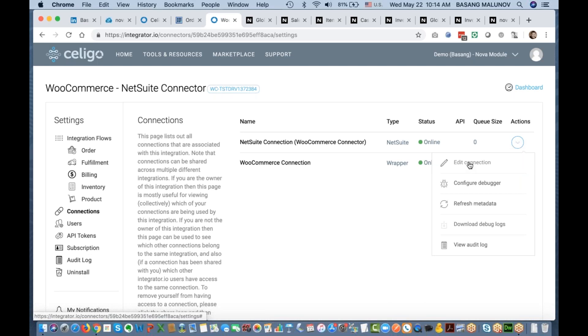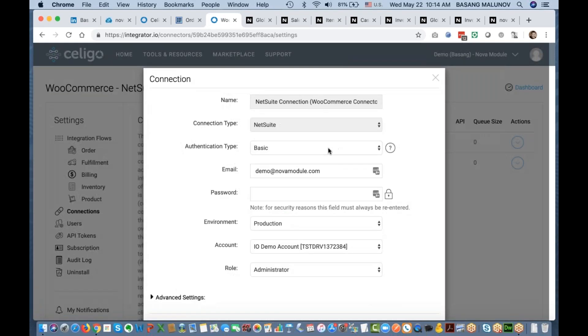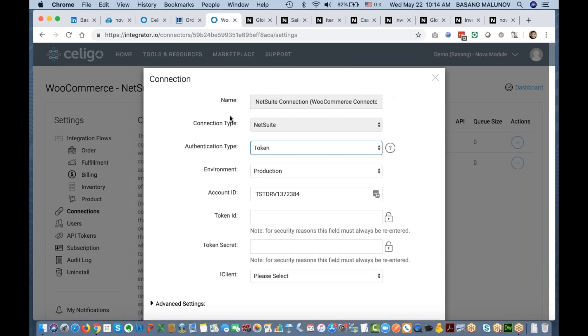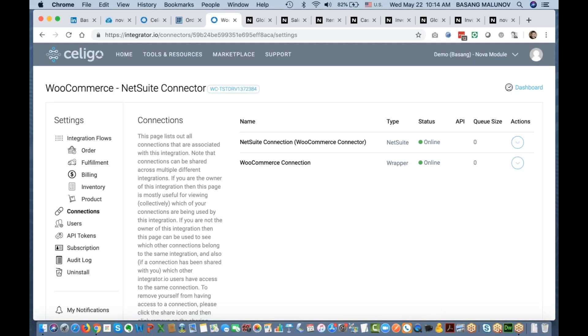In the connections section, once we provision a license you can install a bundle in your NetSuite account. We typically install two bundles: one is the core integrate.io bundle (the Soligo bundle, bundle number 20038), and the second is the WooCommerce to NetSuite connector bundle developed by Nova Module — both are required. We also provide a plugin for your WooCommerce instance. Once installed, you connect it using API keys. On the NetSuite side, we support both token-based authentication and basic authentication, though we now use only token-based for security.